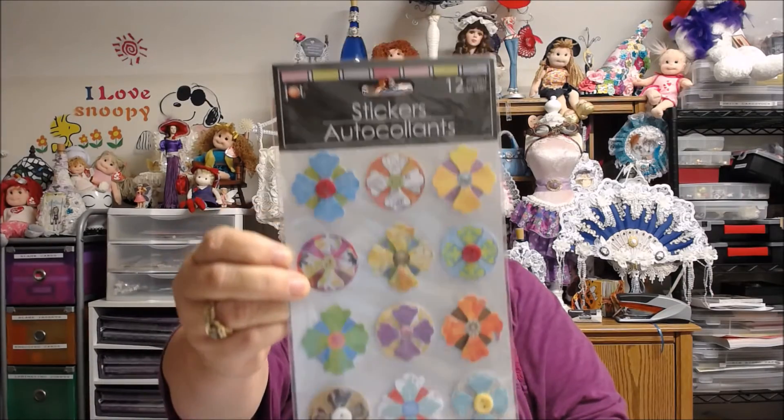She also included some adorable stickers. These are cute — I don't think I've ever seen these before. Isn't that cute?